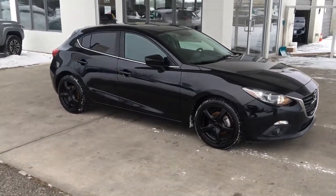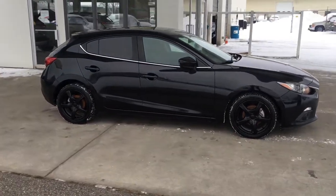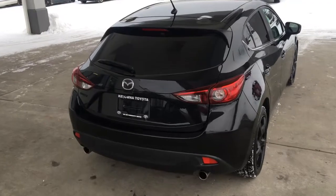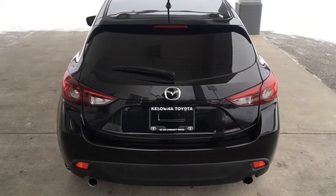This affordable sporty 2015 Mazda 3 hatchback shows well inside and out, and it looks sharp in black riding on 17-inch alloy wheels with low-profile tires. From the back, the Mazda sports a rear-mounted antenna, color-match spoiler, rear privacy glass, and dual exhaust.